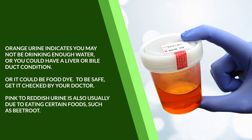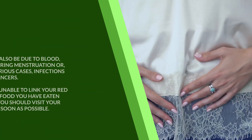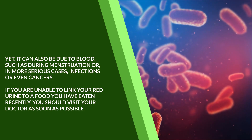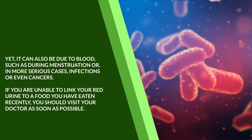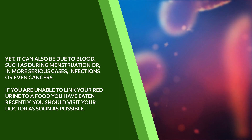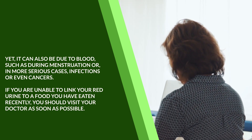Pink to reddish urine is also usually due to eating certain foods, such as beetroot, yet it can also be due to blood, such as during menstruation, or in more serious cases, infections, or even cancers. If you're unable to link your red urine to a food you've eaten recently, you should visit your doctor as soon as possible.